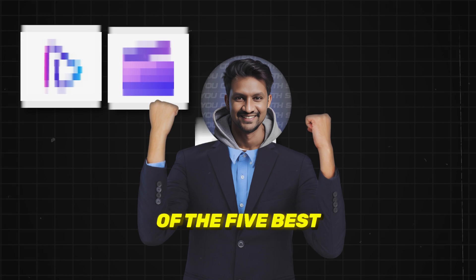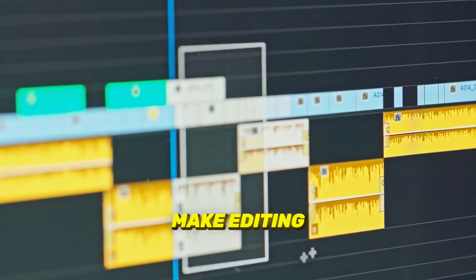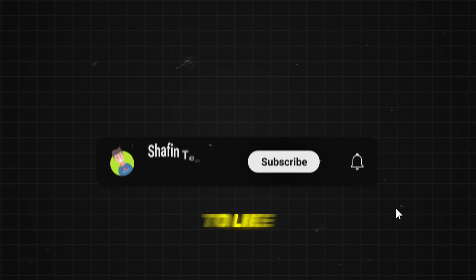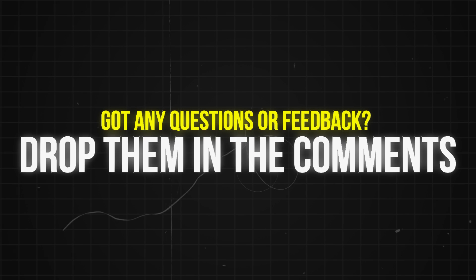And that wraps up our list of the five best online video editors in 2024. Whether you're a beginner or an experienced creator, these tools make editing accessible and affordable. If you found this video helpful, don't forget to like and subscribe for more tech tips and reviews. Got any questions or feedback? Drop them in the comments — we'd love to hear from you.